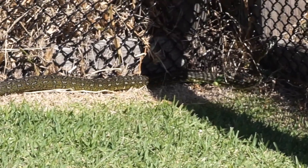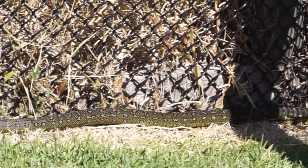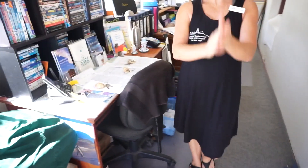Judy also told us how to warn snakes that we're coming so they'll get out of the way: stamp your feet as you walk. Very excellent advice. Thank you, Judy. We're going to walk to the Lighthouse now and you can listen as we do it.